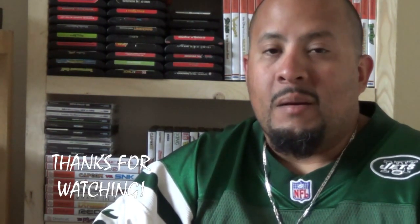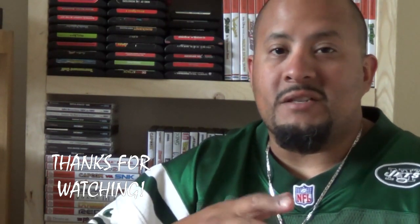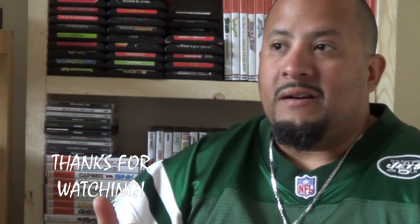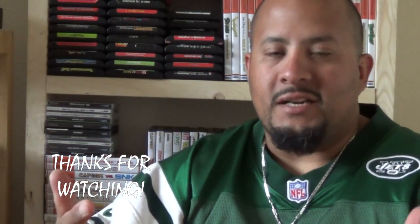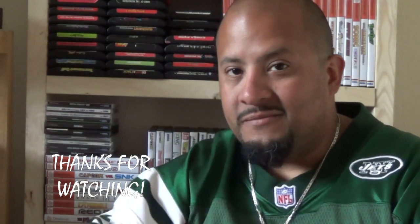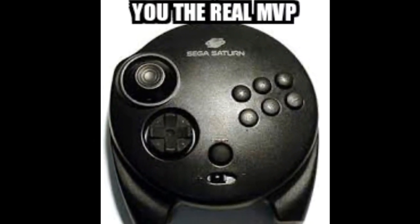But anyways, I want to thank you again for watching, as always. I appreciate the thumbs up, the thumbs down, and the good and bad comments — it just means people are watching, and I appreciate that. So like always, God bless, stay safe, and happy hunting. Take care.